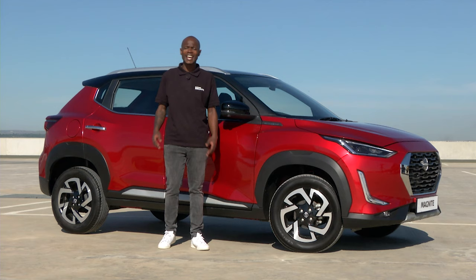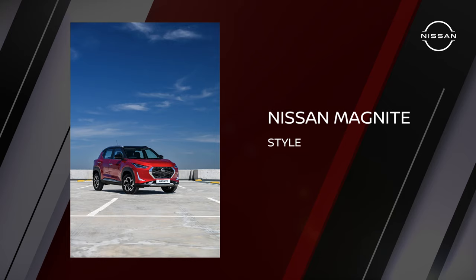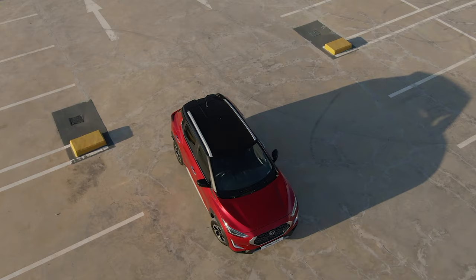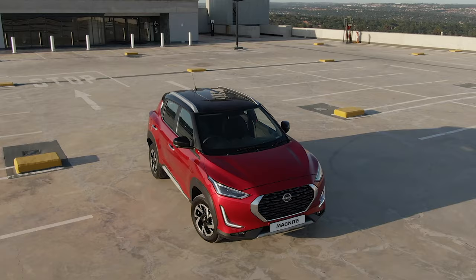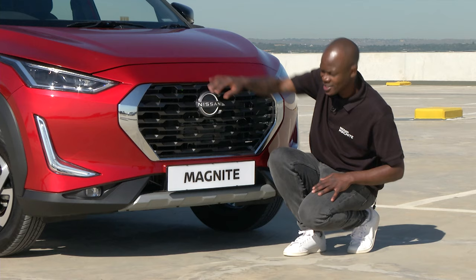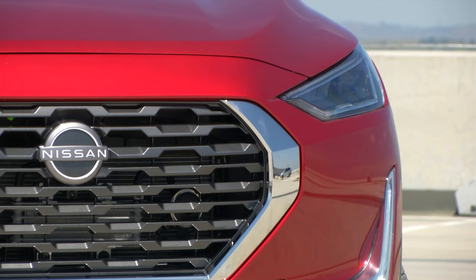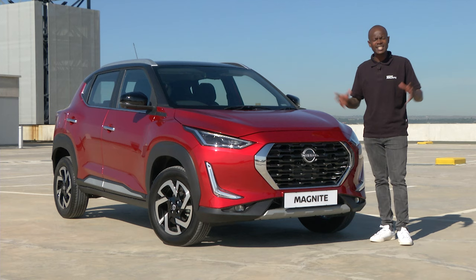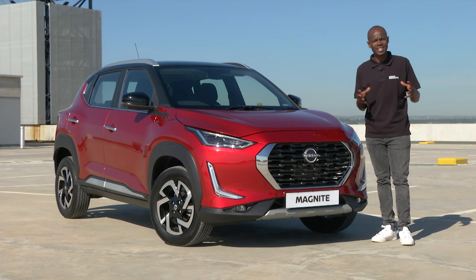If first impressions are anything to go by, we're in for a treat from this brand-new offering from Nissan. The Nissan Magnite design and styling is a true reflection of Nissan's visual language with strong lines inspired by Japanese styling. The confident honeycomb grille and chrome surrounds add to the unapologetically bold design, which is complemented by the sleek and sharp bi-projector LED headlamps on the Accenta Plus and halogen on the Accenta model.